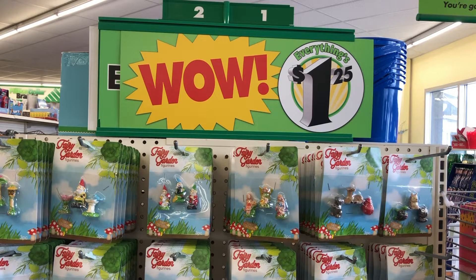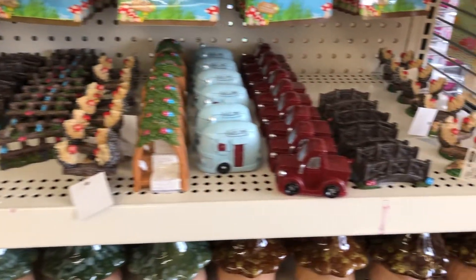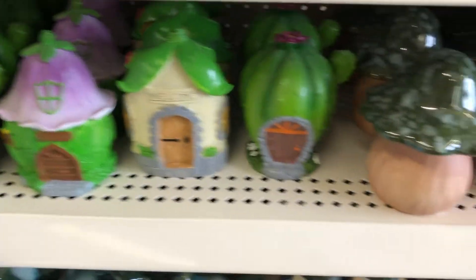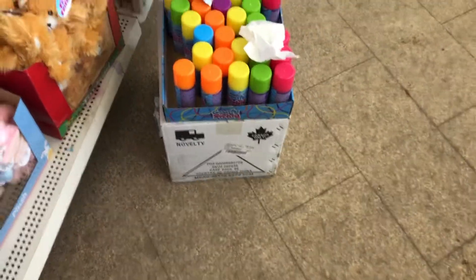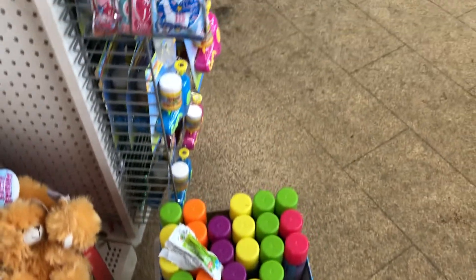As soon as we walked through the front doors, they had a little area set up with their brand new spring items — little gnomes and little mushrooms. They're so cute. I guess they're starting to get a lot of their spring and summer stuff in. And here's our first nice little mess of wrappers.